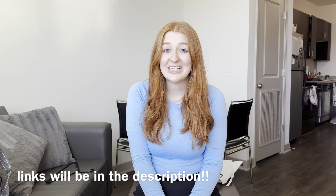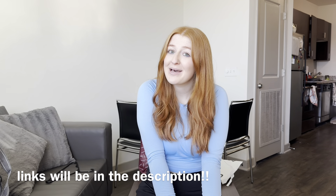Hi, I'm Megan with Redhead Fashion, and I have a try-on Lululemon haul for you today.